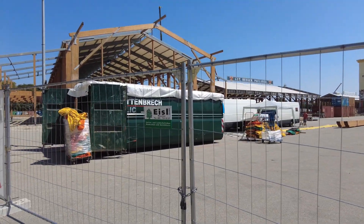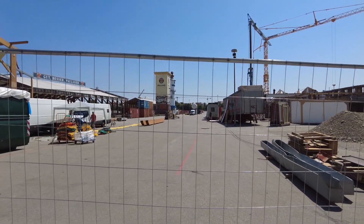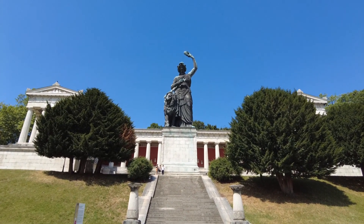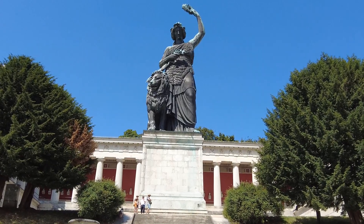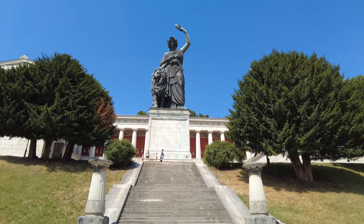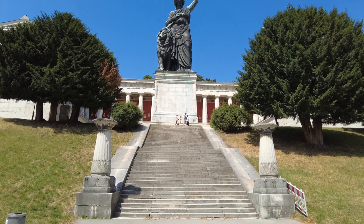Let's turn away from the beer heaven that it will be in about three months' time and turn around and see a little bit of history. Because the Bavaria here, one of the symbols of Munich, the huge sculpture with a lion — this looks absolutely fantastic. And there is something like a ring of honor, a ring of Bavarian honor in the building right behind it.